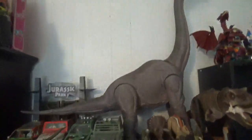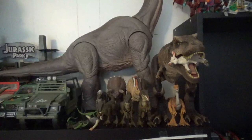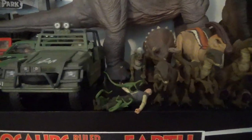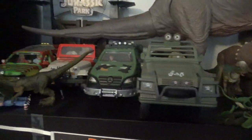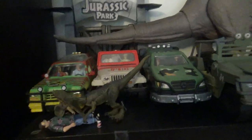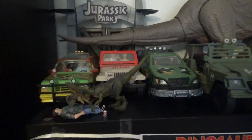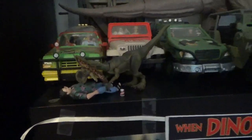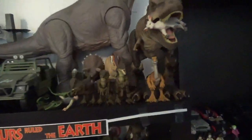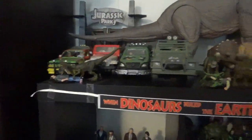This is my Jurassic Park display — I moved it down to here, with the T-Rex eating the goat. Pretty much all of this is specifically based off The Lost World and the first Jurassic Park film. I apologize if my voice is a little raspy — I'm recovering from an illness, some really bad cold and flu. There's Dennis Nedry getting eaten by the Dilophosaurus. I really like how this Jurassic Park display came out. I want to add some fern and grass and trees, but there's no room.